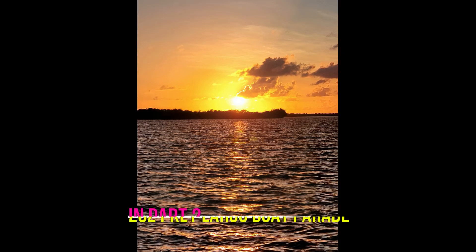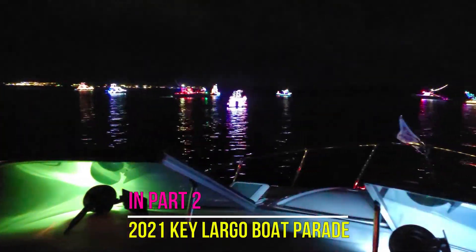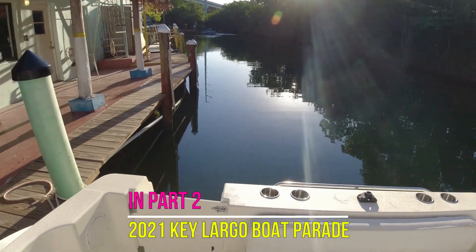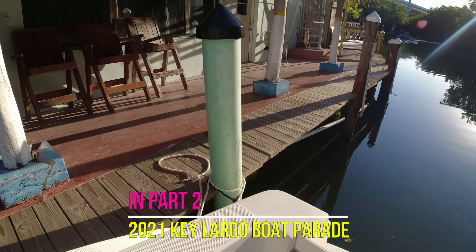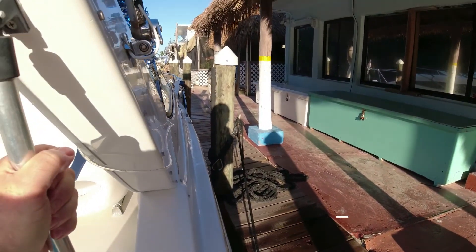In our last video we saw a beautiful sunset as we waited for the boat parade lineup. Then we met Gus and his family for an awesome dinner at the Blackwater Siren. We woke up to a beautiful Key Largo morning at the Siren to get ready for our trip back home, and here we go.